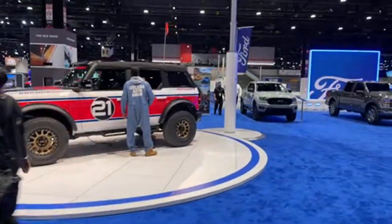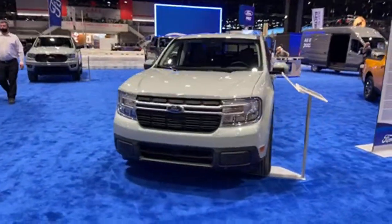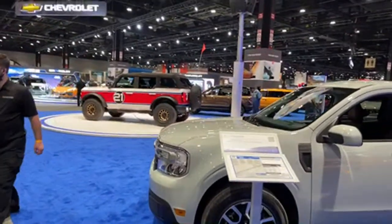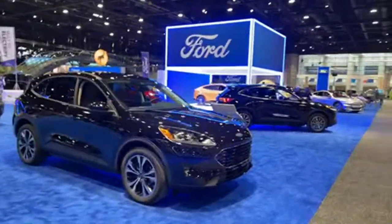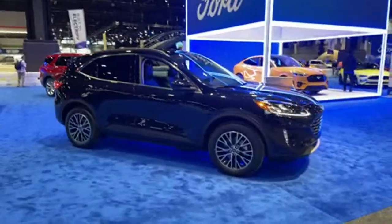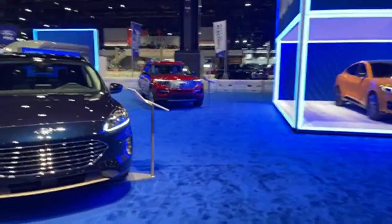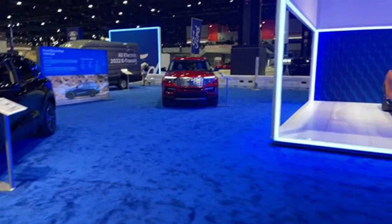Moving on to Ford, the big news centers around the Bronco family. There are plenty of Bronco and Bronco Sport models here to check out. The Ford Maverick won 2022 North American Truck of the Year, while Bronco won 2022 SUV of the Year. There's also the brand-new redesigned Ford Escape — we have a couple of videos coming out including a plug-in hybrid version we got to test for a week, and a family review on the Explorer.